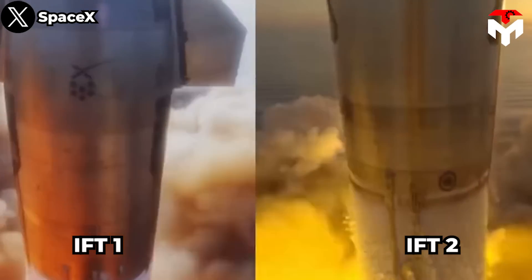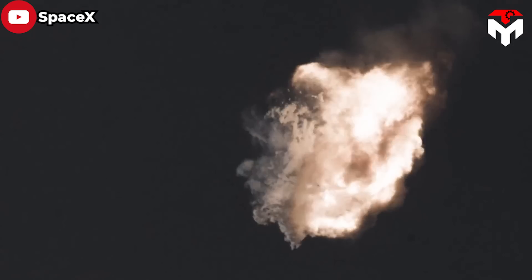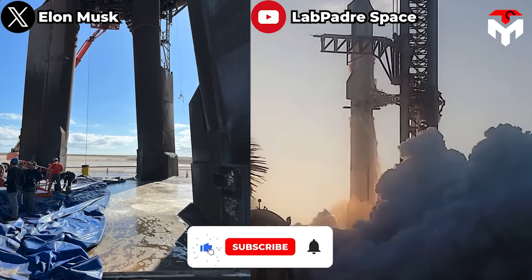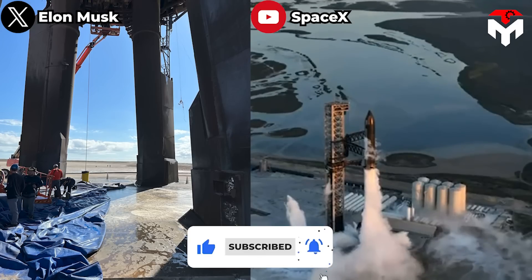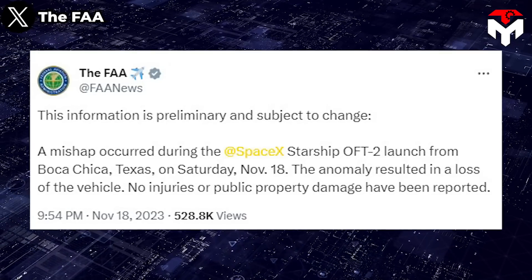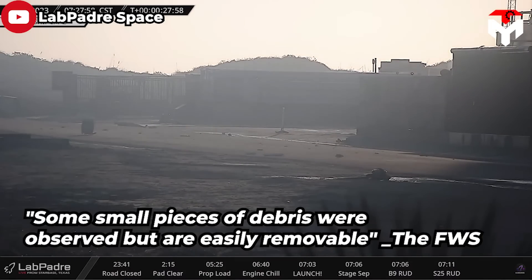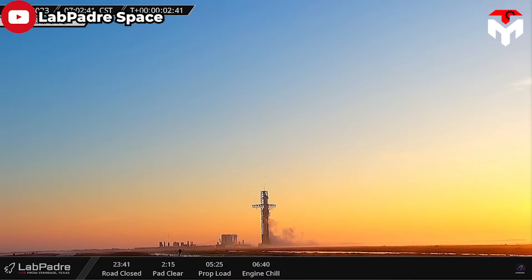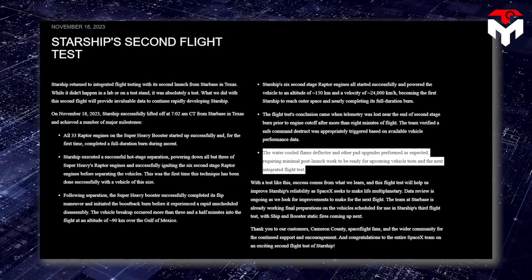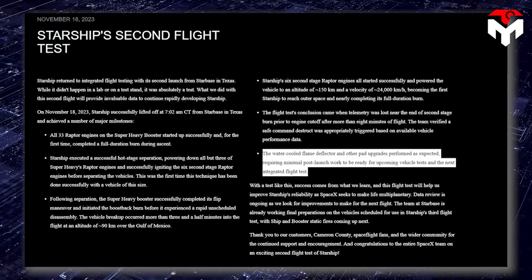SpaceX's second launch attempt of its Starship rocket on Saturday has been commended for its improvement from the first launch, which ended with the rocket exploding after reaching 24 miles into the air. One of the most notable successes was protecting the intact launch pad against the huge thrust of 33 Raptor engines. The FAA noted no damage occurred, and the FWS announced only small pieces of easily removable debris were observed. SpaceX confirmed the water-cooled flame deflector and other pad upgrades performed as expected, requiring minimal post-launch work.